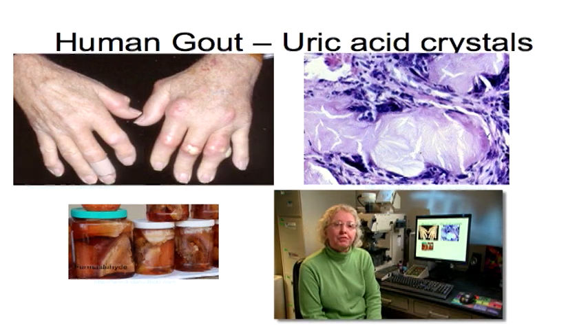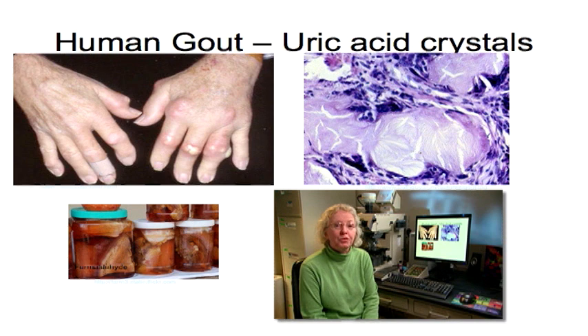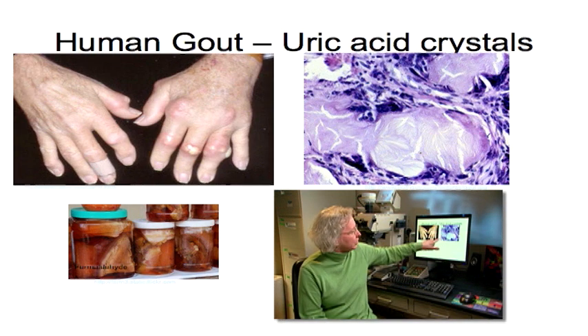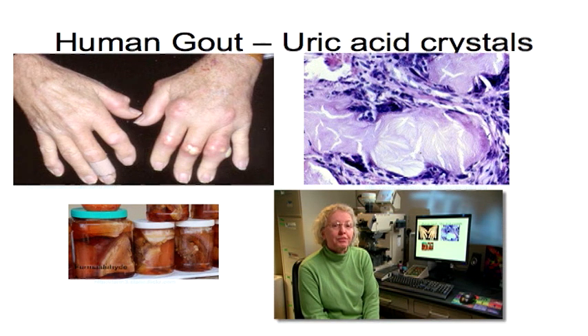Another feature of uric acid crystals is that if you take tissue from one of these nodules and place it in formaldehyde — the routine preservative used in histopathology — the crystals dissolve. In the histopathology, you see only clefts in the tissue where the crystals had been, but the crystals themselves have dissolved out. The speaker wondered whether the crystals the pathologists were seeing from the pet food recall had similar characteristics to human uric acid crystals.